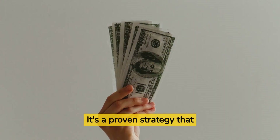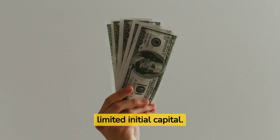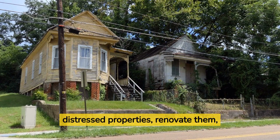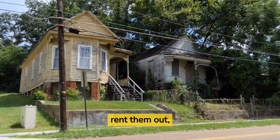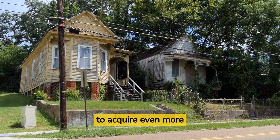It's a proven strategy that allows investors to build a real estate portfolio with limited initial capital. By following these simple steps, you can acquire distressed properties, renovate them, rent them out, refinance to extract your invested capital, and repeat the process to acquire even more properties.